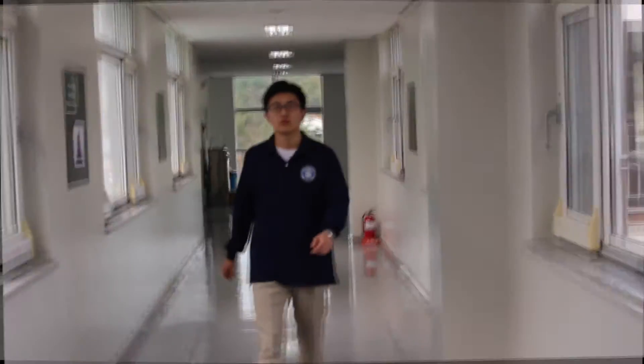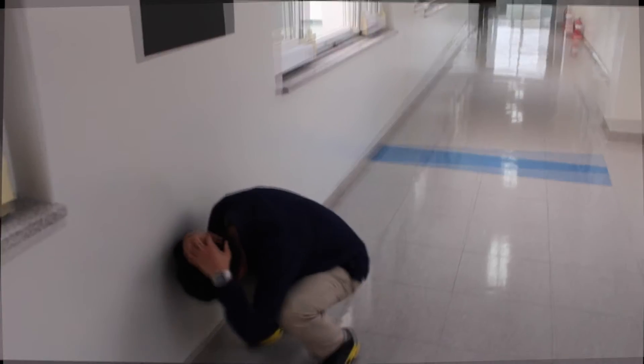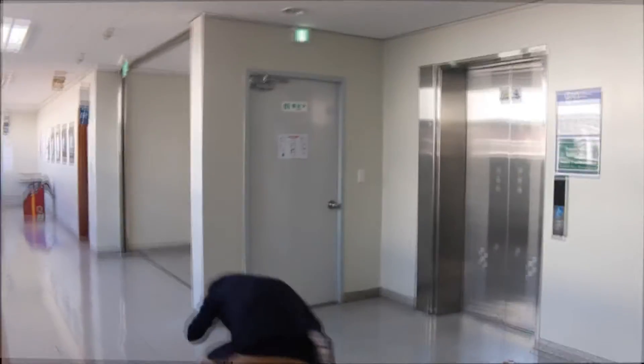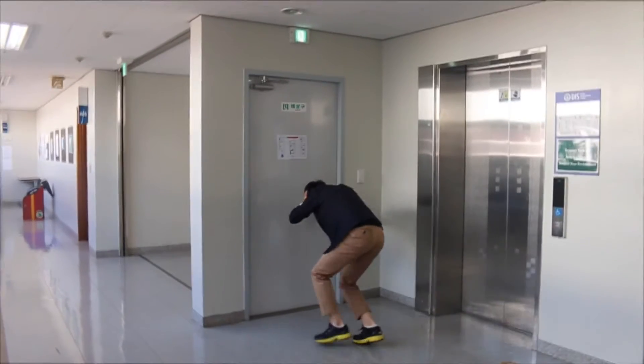If you feel shaking in a hallway, avoid the windows and find cover under something sturdy. Protect your head and sit against an interior wall. When the building is shaking, avoid using the elevator and always use stairs or an emergency exit.